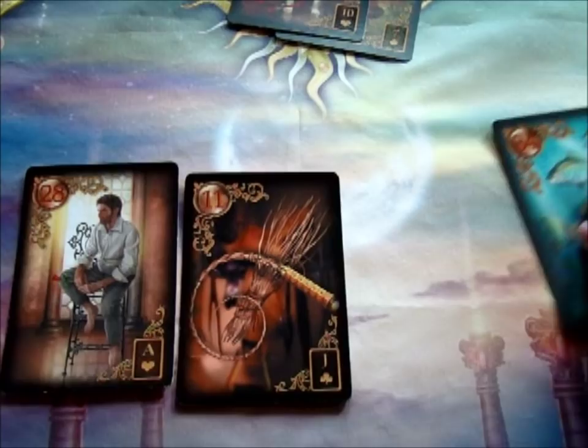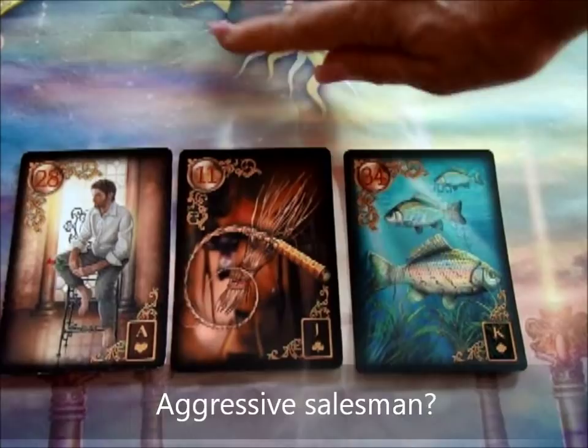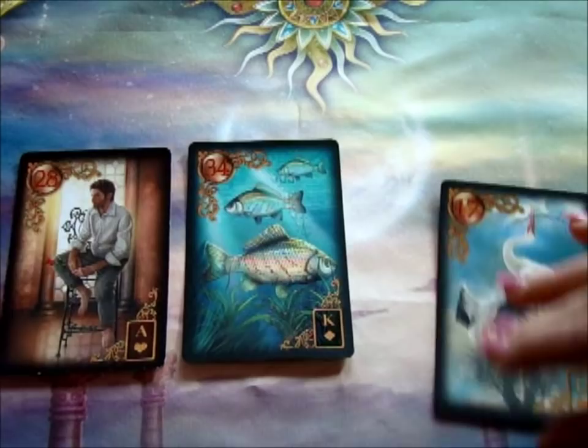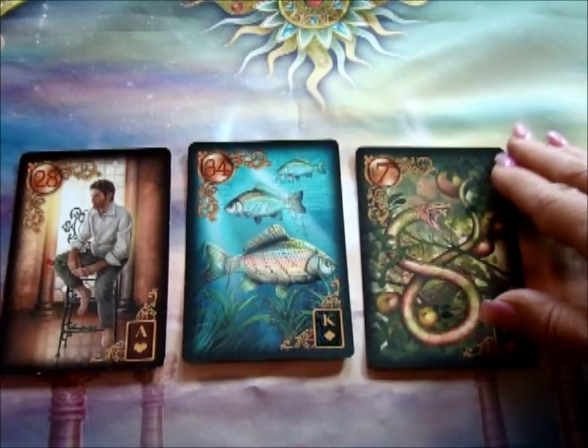If we get something like the Rod or Whip card here, now we have a very argumentative guy, possibly even abusive, who is a money maker. This is a very aggressive guy — aggressive — and he gets money, but he's got a very aggressive type personality. And if we get the Ship card, we get a guy with money who works about moving it from place to place, bank to bank.